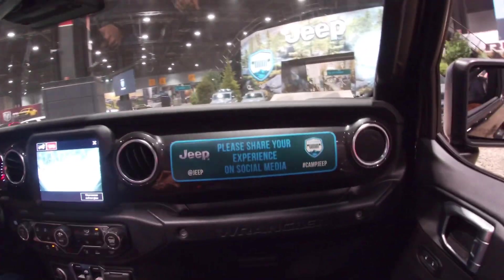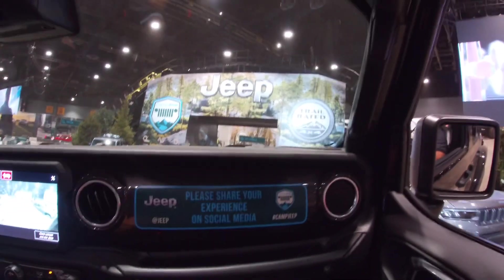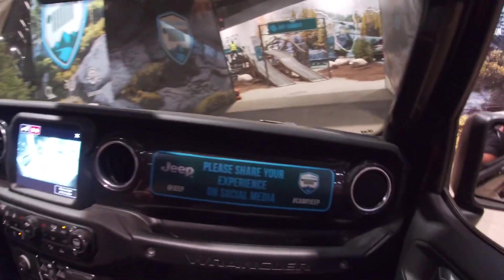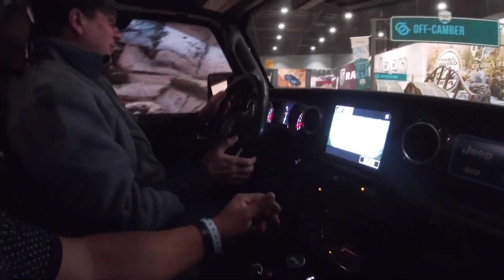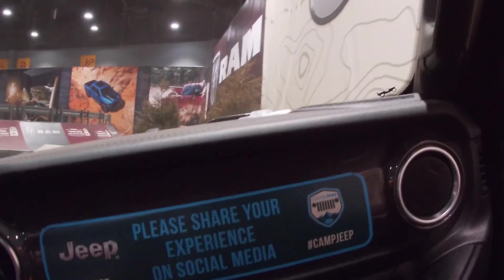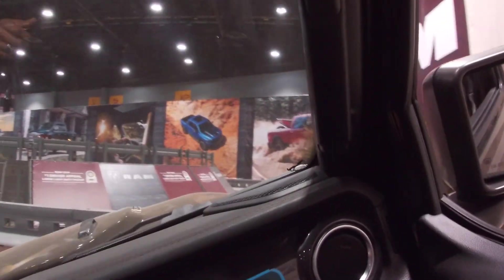Alright, this is a Rubicon 392 — okay, here we go! Your job's fun, man — you do this all day? Okay here we go. 25 degrees — okay, I see. Unfortunately it's too cold here, but it's a wild winter. They said it's got over 10 inches of clearance for the stairs — wow!